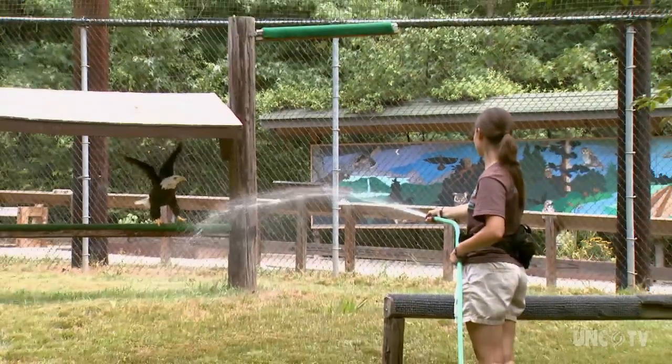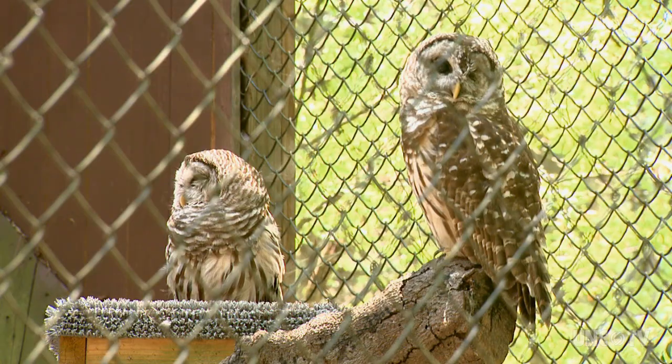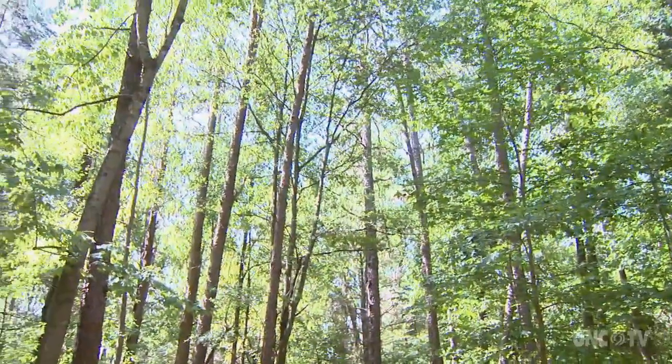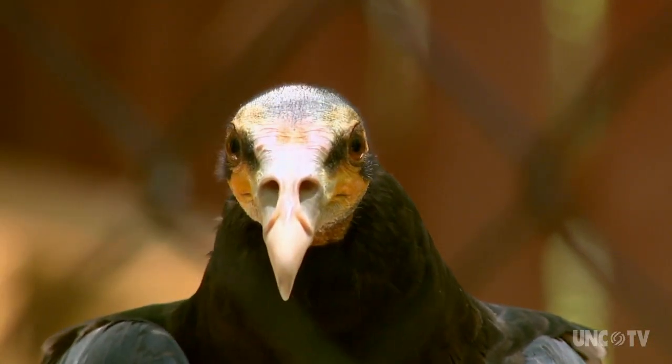That was the sound of the American bald eagle. You can come see this magnificent bird up close at the Carolina Raptor Center in Huntersville. The Raptor Center has one of the country's most extensive collections of birds of prey, nestled on about 57 acres of pine-oak forest in the middle of Ladder Plantation Nature Preserve. The center's mission is to connect you to the nature of these birds.